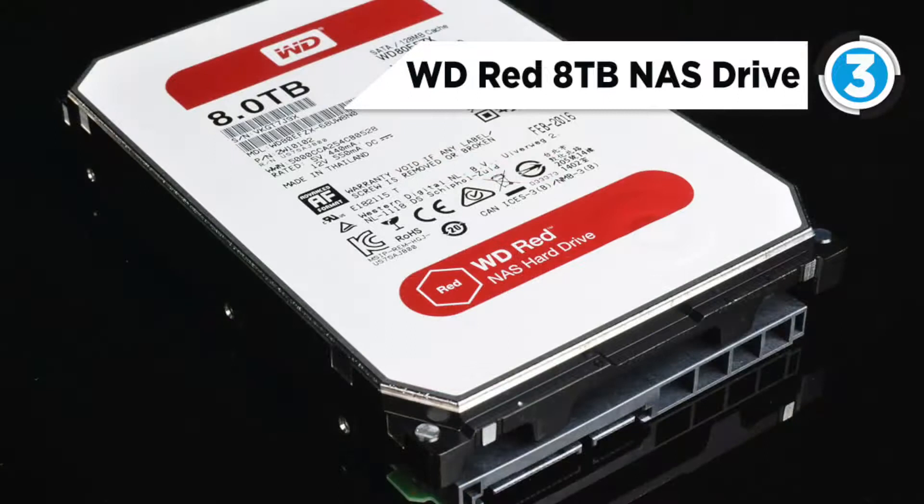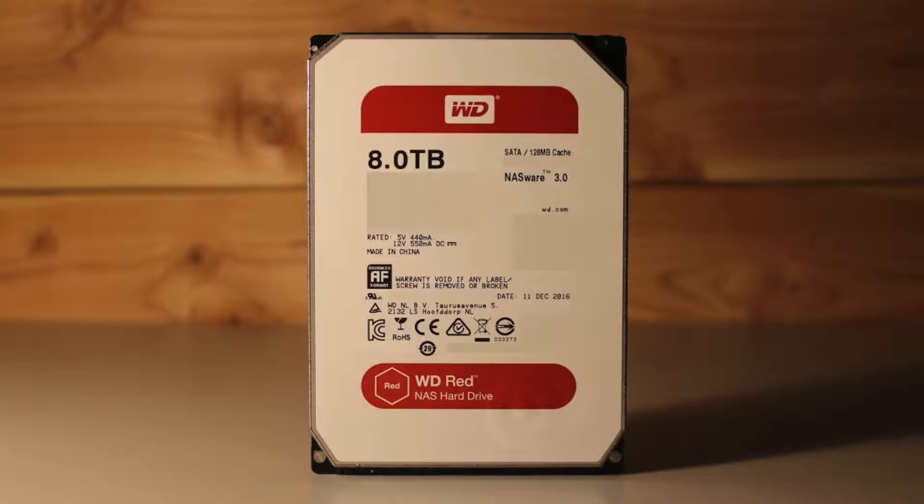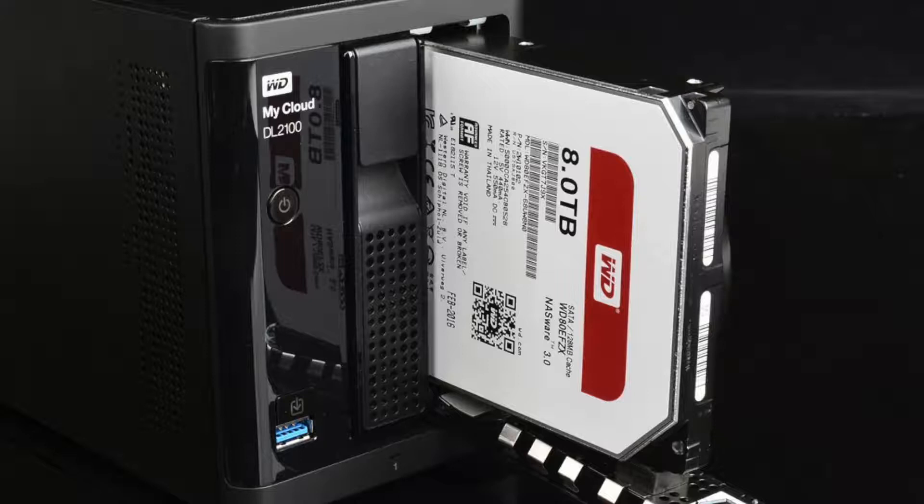This drive also features high levels of reliability with 600,000 load and unload cycles, under 10 in 10^14 non-recoverable read errors per bit, error recovery controls, and 1 million hours MTBF for 1-to-8-bay NAS systems.